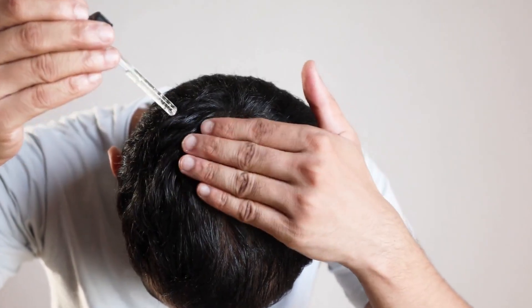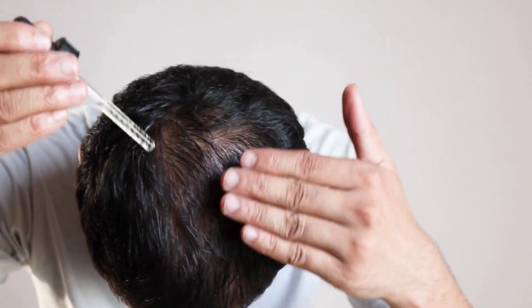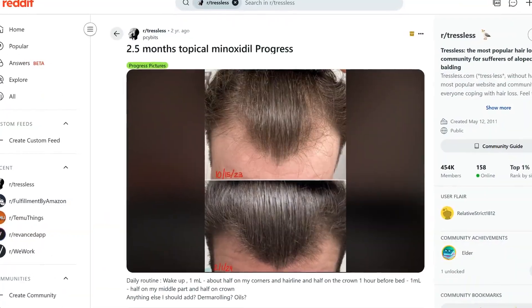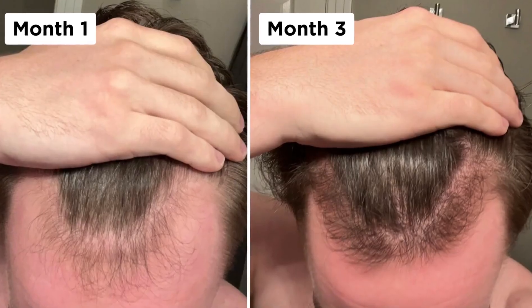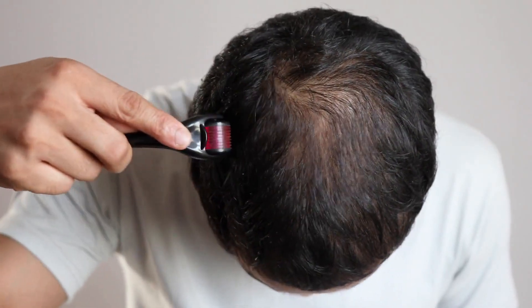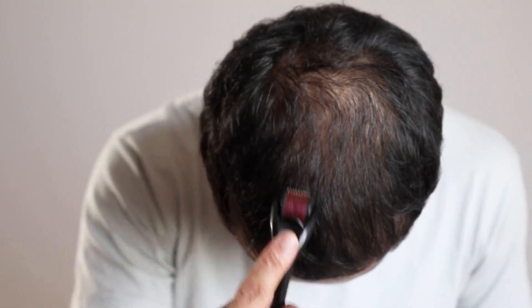How long should you wait before applying minoxidil after dermarolling? Using topical minoxidil is one of the strongest and quickest hair regrowth treatments, as evidenced in countless clinical studies and anecdotal stories. People can expect to regrow hair in very little time — even in less than three months — if they combine it with a microneedling device such as a dermaroller.